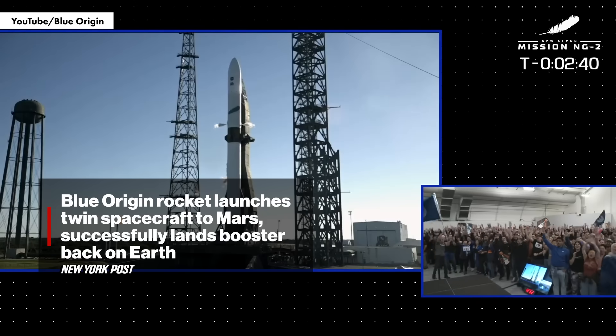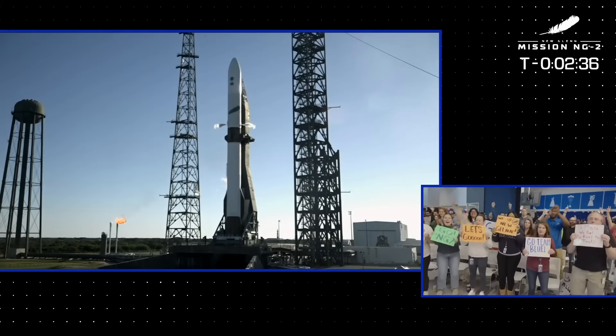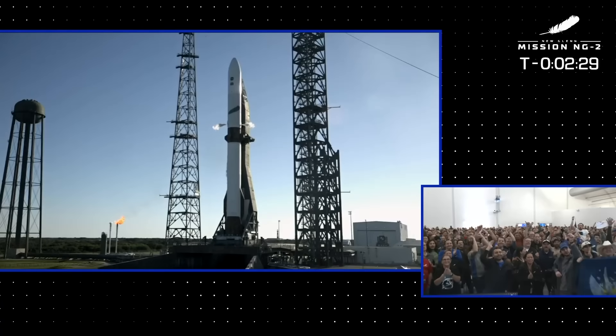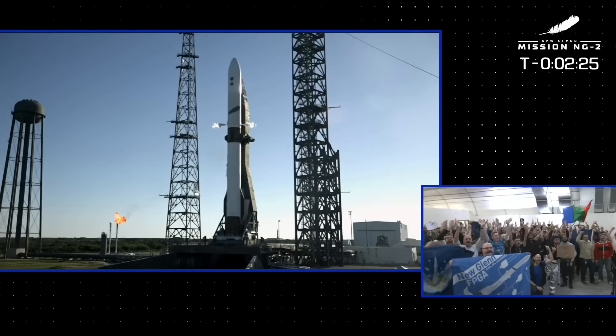Megan Lewis is in the control room now — an exciting moment for her. We have employees from all across the United States. Big shout out to our teams in Huntsville, Alabama, and of course HQ. Ken Washington is here.